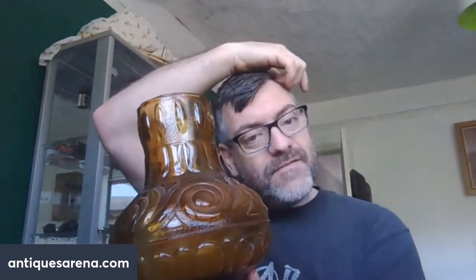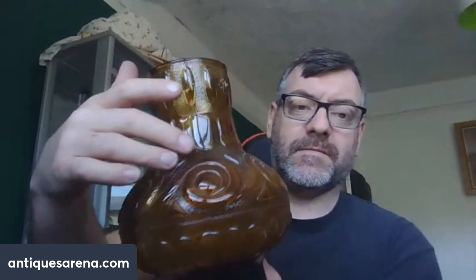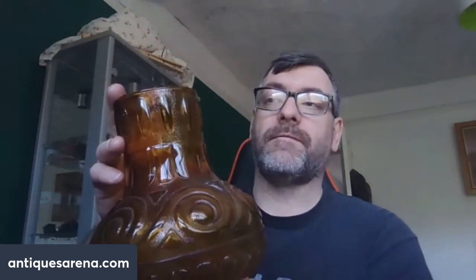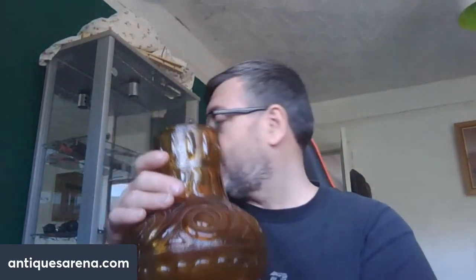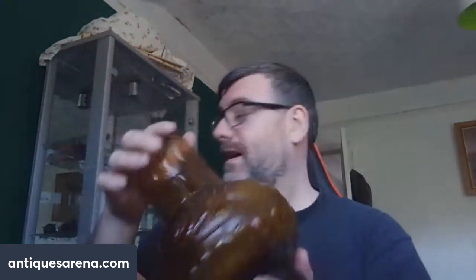Then I had this one which is 1970s Empoli again, Italian — a pressed glass textured vase in amber, stamped on the base 'Made in Italy' with a nice pattern. I actually found this on the 20th Century Factory Glass website and they sold it for 43 pounds, so 40 to 45 pounds comfortably. It cost me a tenner — about 13 and a half dollars — and it's in perfect condition.